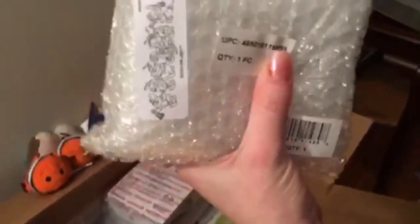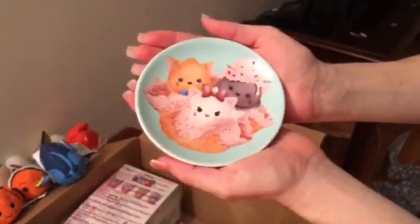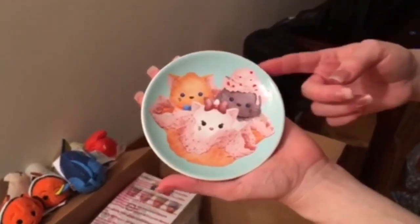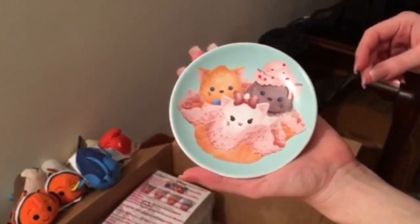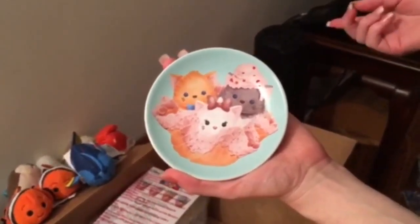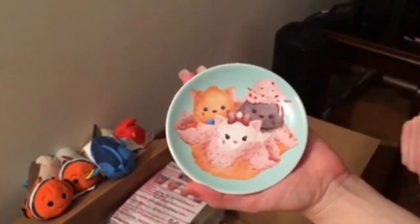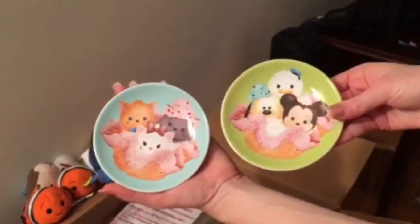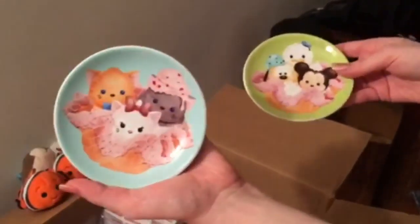Next we're gonna open this wrapped item. Here's our second ice cream plate, and it has the Aristocats. The Aristocats is one of my favorite movies, and I'm really glad they're starting to bring Aristocats merchandise to the United States. I know they're pretty big over in Paris — when I went to Disneyland Paris, I saw a lot more of the Aristocats. And this is them in their little ice cream bowl, super cute. So here are our two mini ice cream dishes with the Tsum Tsums.